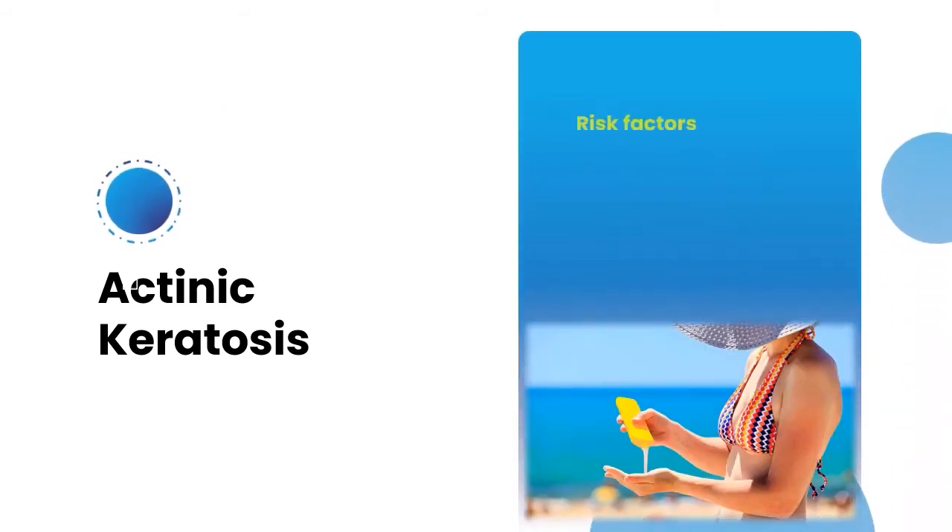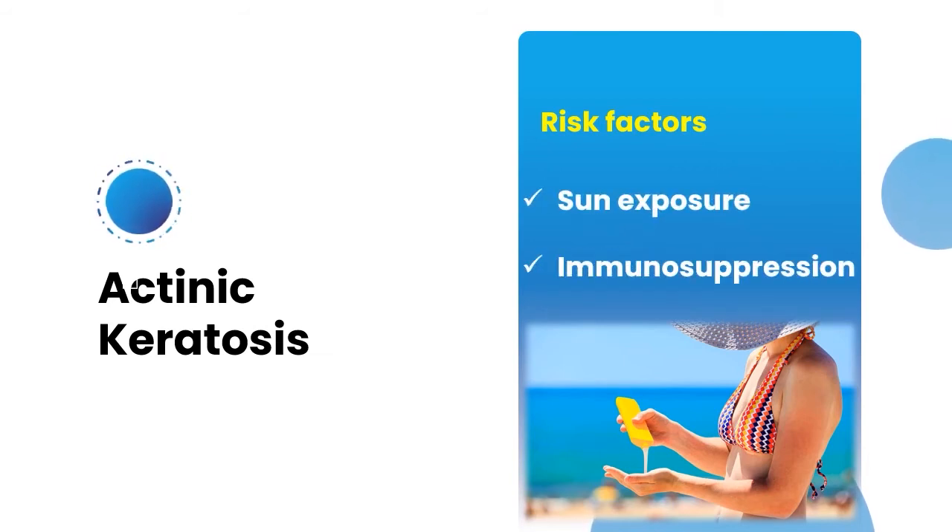What are the risk factors for actinic keratosis? Usually sun exposure and immunosuppression are the major risk factors.